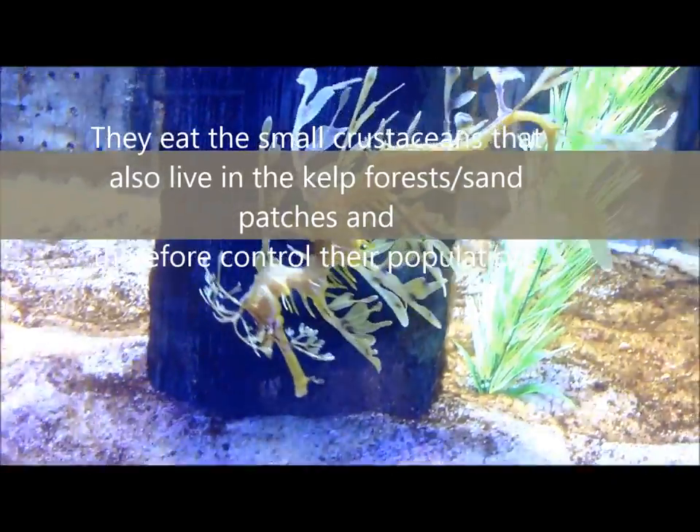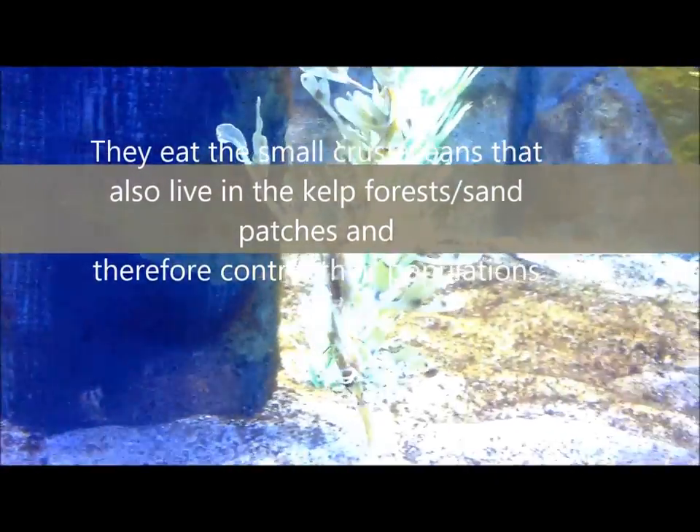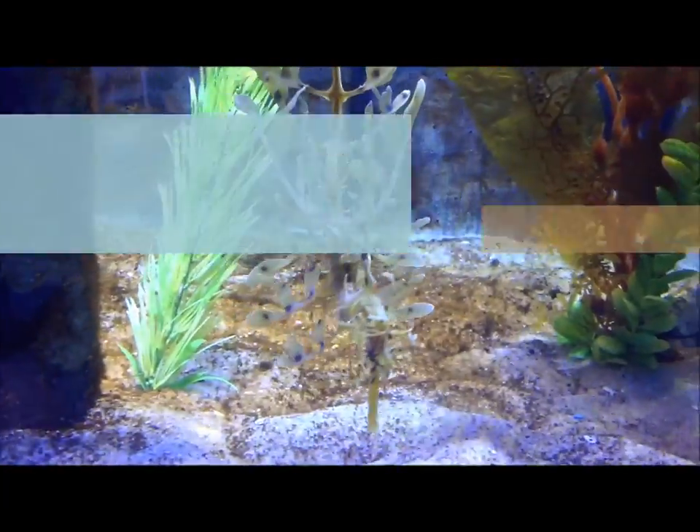They also eat small crustaceans that live in the kelp forests and sand patches, and therefore help control their population levels.